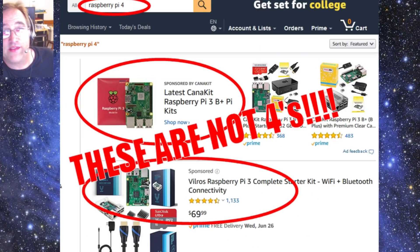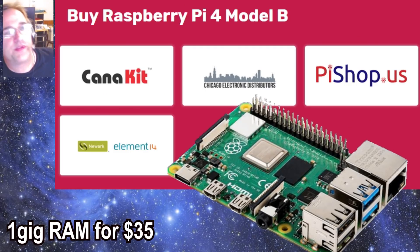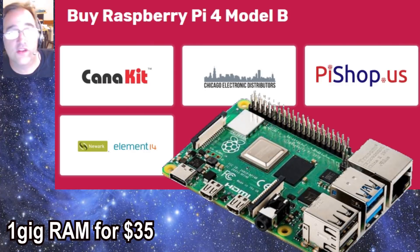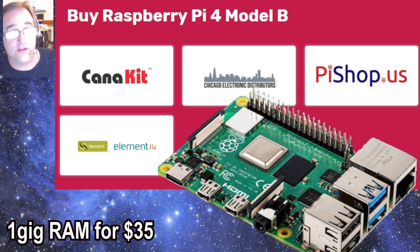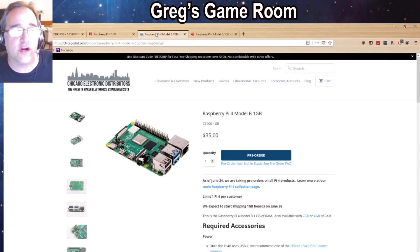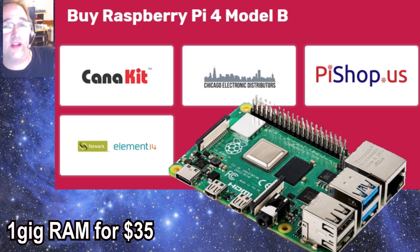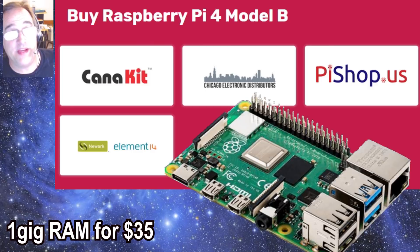So where can you get a Raspberry Pi 4? I checked Amazon and it's not there yet. On their website they point to four different retailers that have the Pi for sale, and they all look to be the same price — the base 1 gig unit is $35 across the board.